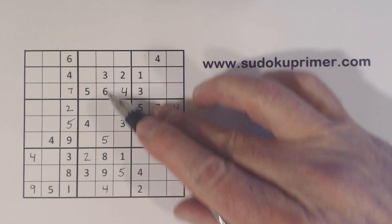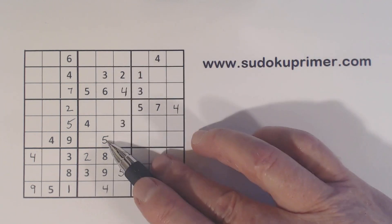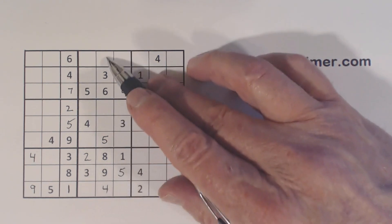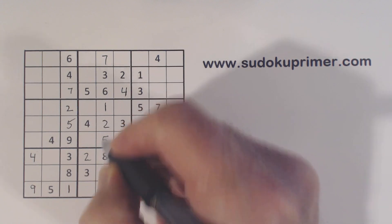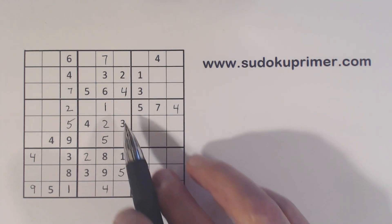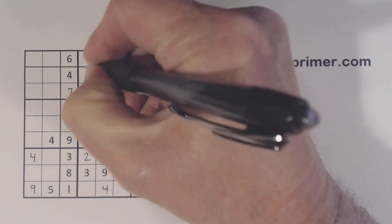Now we've only got 3 numbers missing here: 1, 2, and 7. There's a 2 and a 7 there now, so we've got a 1. There's a 2 there, so a 7 and a 2. And now we've got 1s here, so we can fill in a 1 in box 2. Now we've got 8 and 9 — the only two numbers missing out of box 2 here.